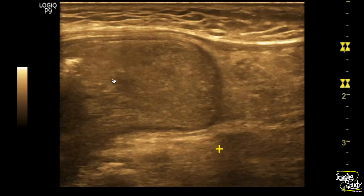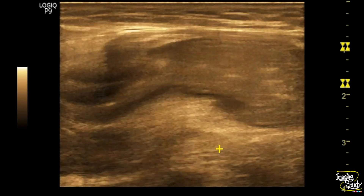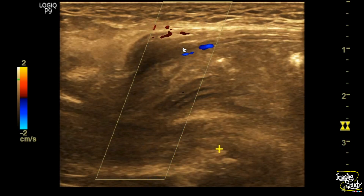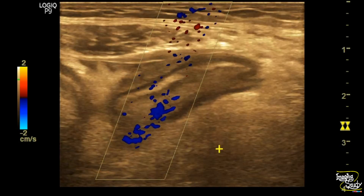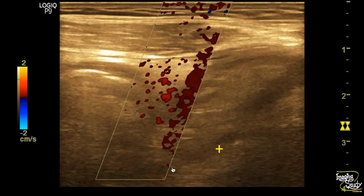You can see the bowel loop as well as some echogenic fat surrounding it as contents. Color Doppler shows no whirlpool sign or any other abnormality that may suggest strangulation. The echogenic fat surrounding the neck is a feature of obstruction.